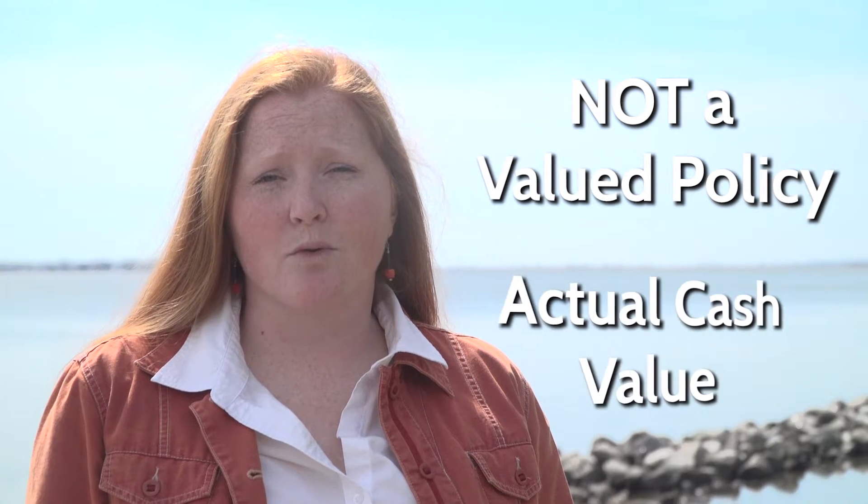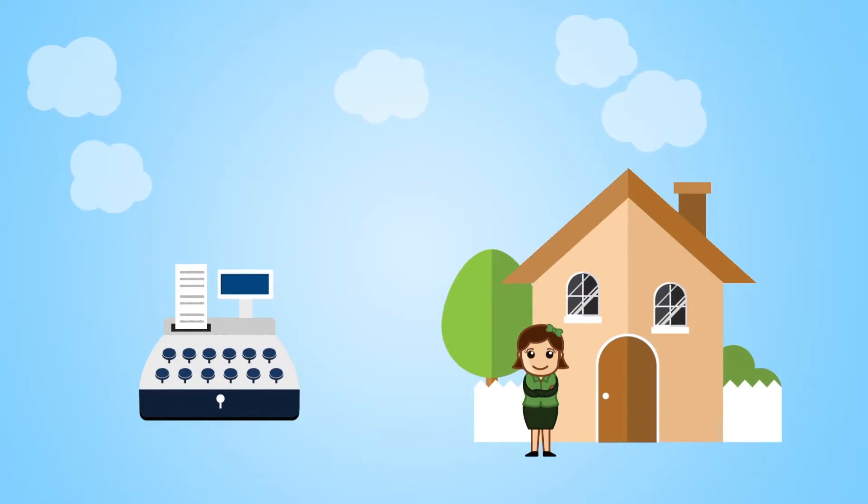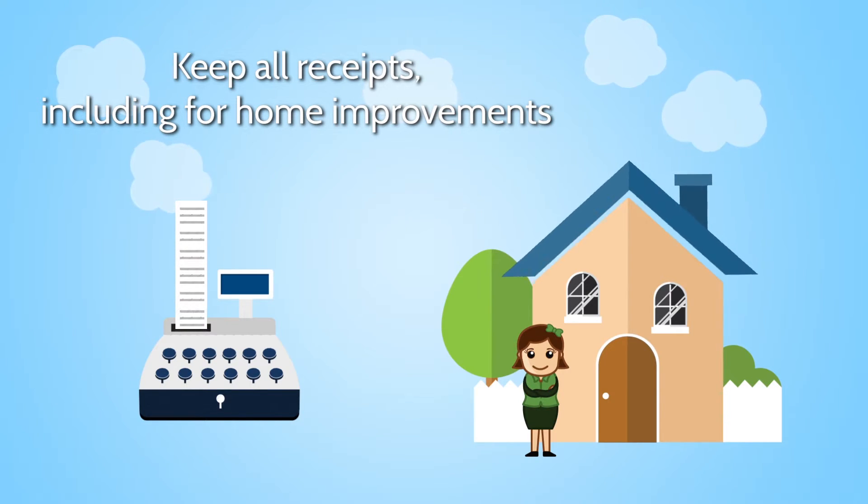Flood insurance is not a valued policy. This means that it covers you for actual cash value or replacement costs, but it will not pay the full amount just because that's what your policy says. It's very important to keep your receipts for all purchases and receipts for any improvements done to your home. Those receipts can be used by an adjuster during a claims process.